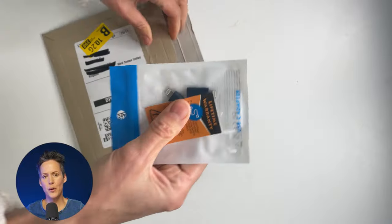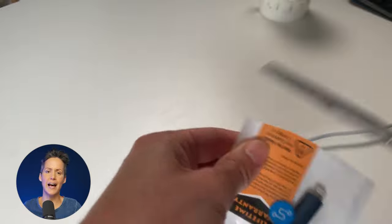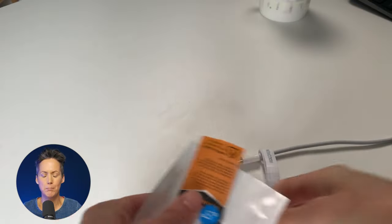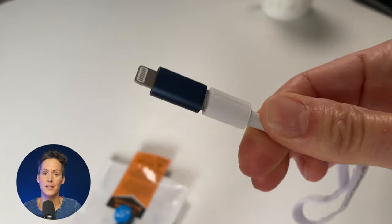This little thing is a USB-C to Apple adapter, and we always need multiple adapters and cables in this house. In fact, there are two of them in this pack and they will be used.